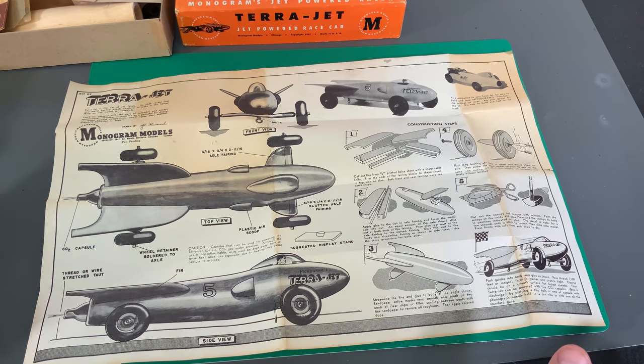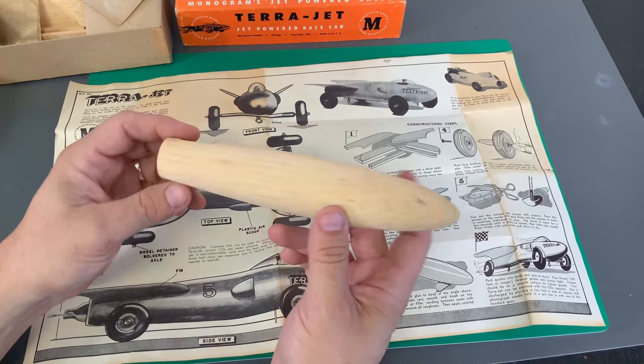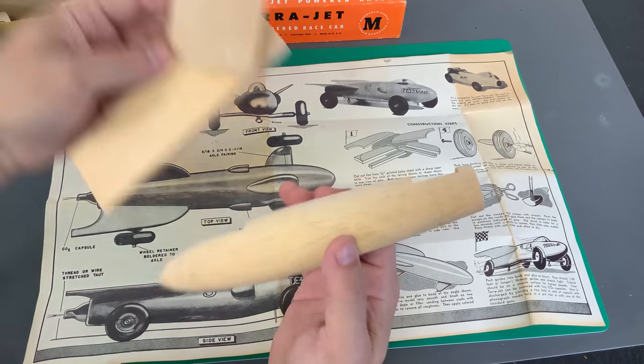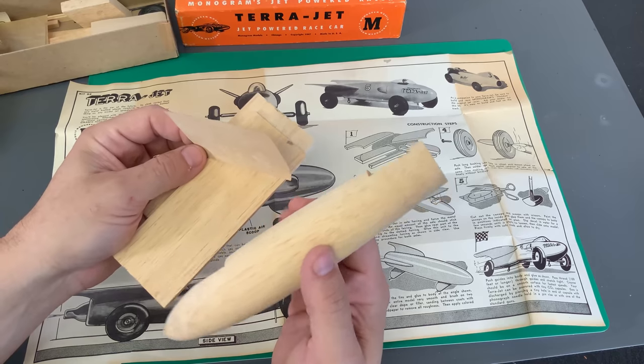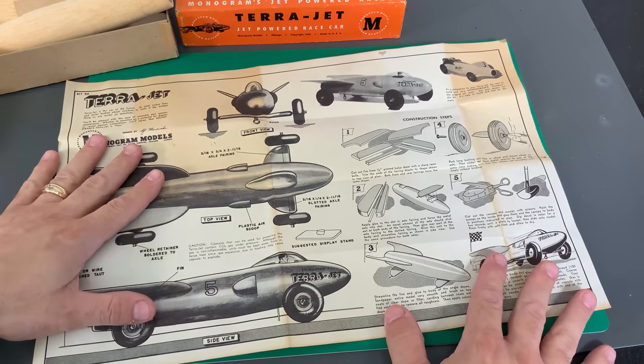So what do you think of that? Is that cool or what? When you think about today — when you get a plastic kit and you complain about parts not fitting together — think of this. This is what you got: a wooden tube that was hollowed out, a couple of blocks of wood, and some sandpaper, and they basically said, 'Here, kid, go to town and build this out of it.' Very, very cool stuff.